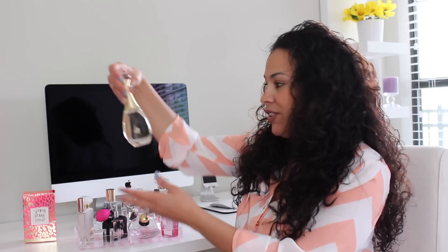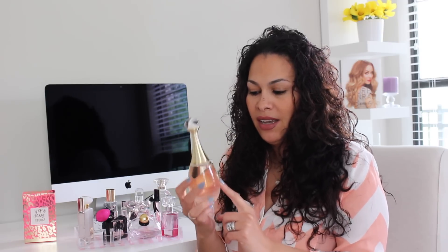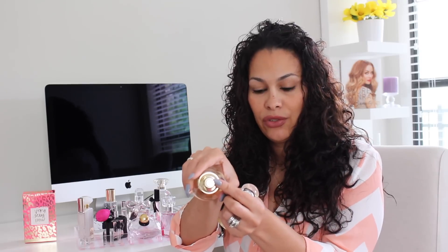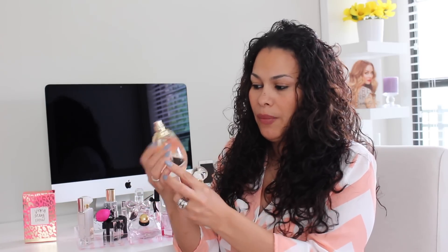First I want to show you this one here. This one is J'adore from Christian Dior and I got this one as a Christmas present from my husband. As you can see, I've only used it like once, literally. But it smells very, very good. It has the CD for Christian Dior on the top round handle. It says J'adore.